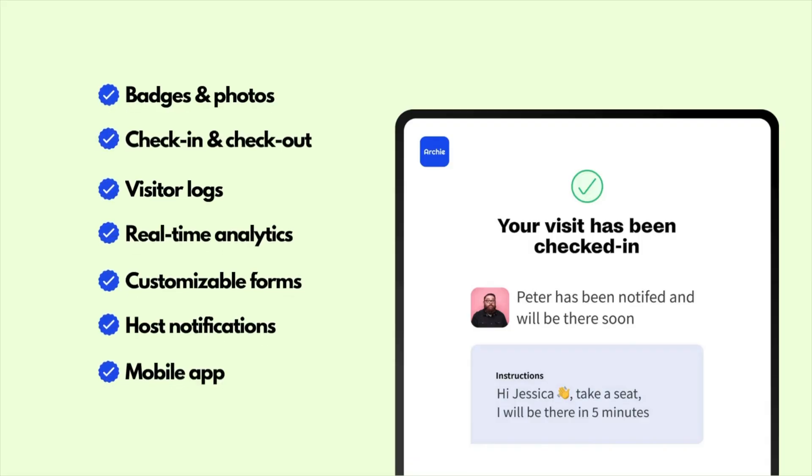Now, a lot of solutions offer all of the core features that you need: badge issuing, check-in and check-out tracking, visitor logs and analytics, customizable sign-in forms, and host notifications. These are all things that the vast majority of solutions out there will be able to offer. So the baseline is somewhat undifferentiated.